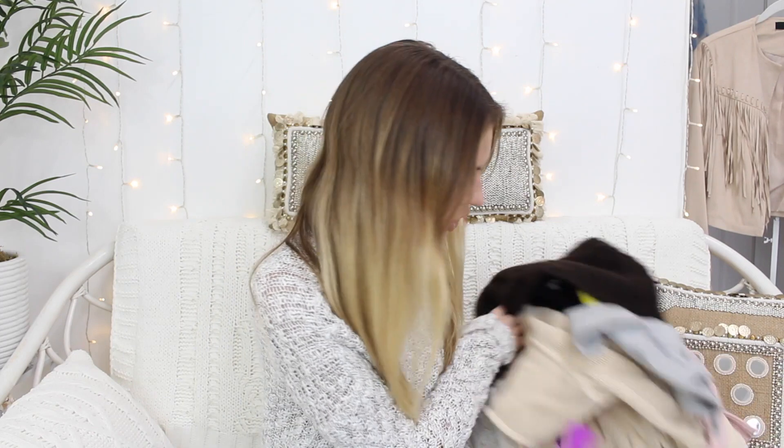Hi guys, welcome back to my channel. Since winter is literally right around the corner, I figured I'd go to the thrift store. One of my favorite things to get are sweaters — I love sweaters, I love cardigans, anything like that for winter. When it's cold I love to wrap in one and be really cozy. So I went in with the intent to get a lot of sweaters and do a winter sweater thrift haul.